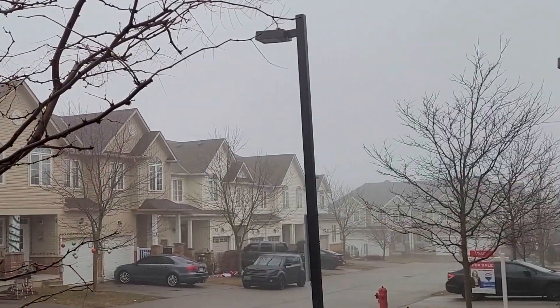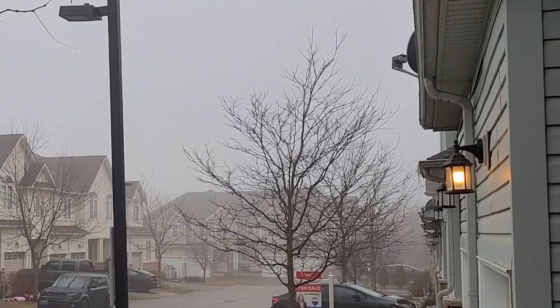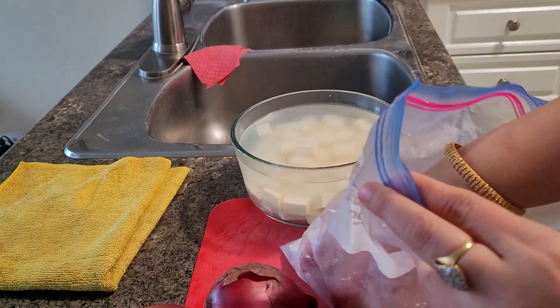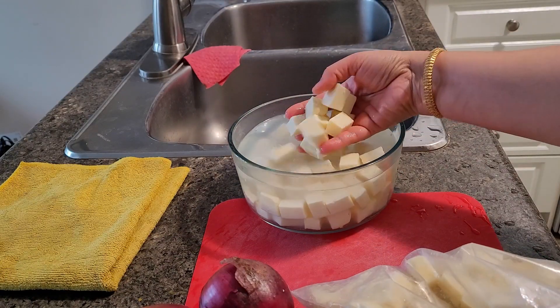Look at the weather over here — it is very foggy but the weather is good. We are expecting some snow in the evening as well. Today we will be preparing two curries: one is paneer kadai and the other is chicken masala.